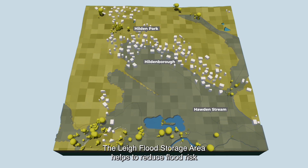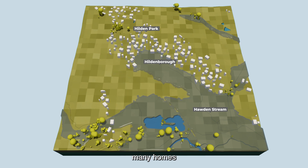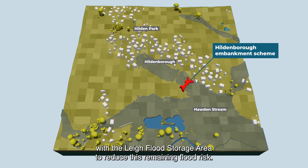The Lye Flood Storage Area helps to reduce flood risk to many properties in Hildenborough. But even though the capacity of the flood storage area has been increased, many homes would still be at risk of flooding in very large events. The Hildenborough Embankment Scheme works in combination with the Lye Flood Storage Area to reduce this remaining flood risk.